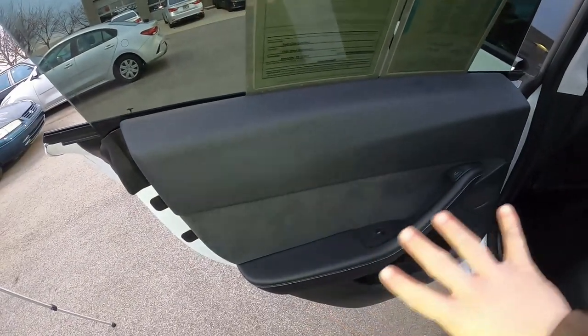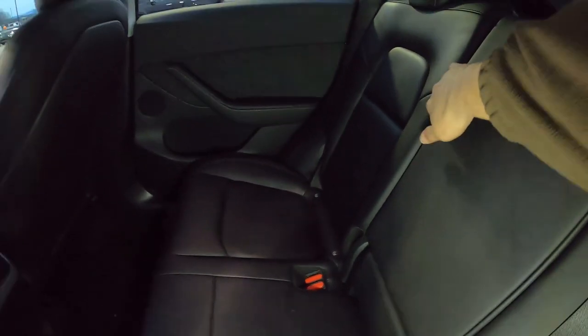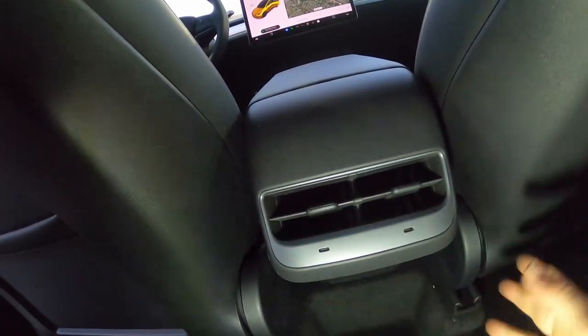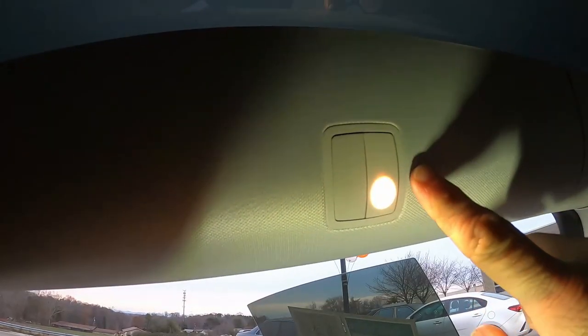Stepping into the rear, the minimalist theme continues. You have seating for three across in the back row, unless you want cup holders — those pull down from the center armrest. On the back of the driver's seat is a map pocket; same on the passenger seat. The rear climate vents are on the back of the center console — they're just vents with no controls, controlled only from the front. Below those vents are a couple of USB-C ports. Up top are rear dome lights and a spring-loaded coat hook that tucks away when not in use — a neat touch.